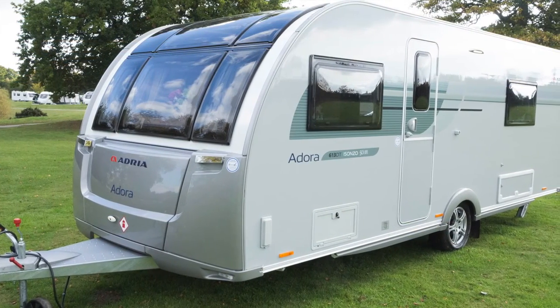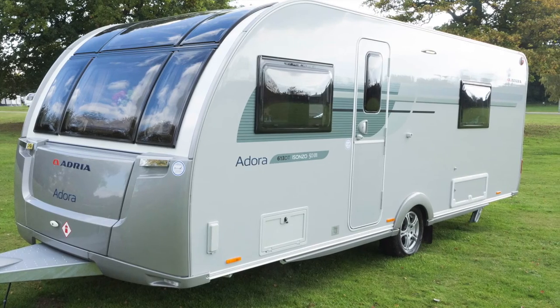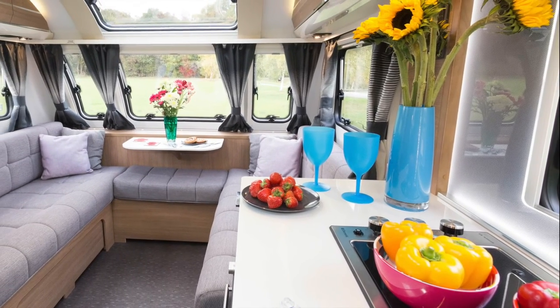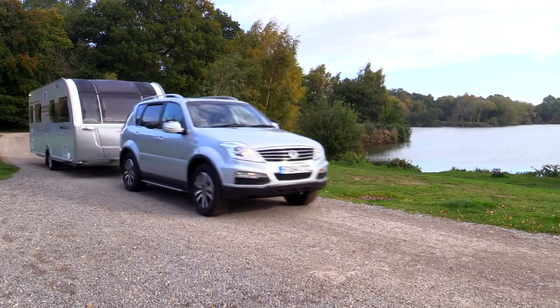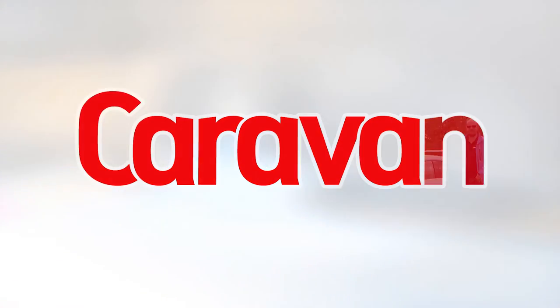The 2016 Caravan of the Year gained its high marks for its value considering its length, its width, its superb island bed layout, and its level of equipment that now includes Aldi heating. That factor alone has transformed the Isonzo. Thank you very much for joining us today.